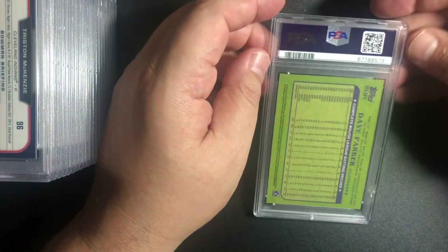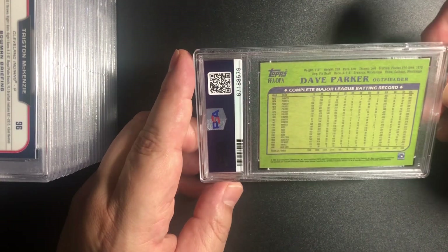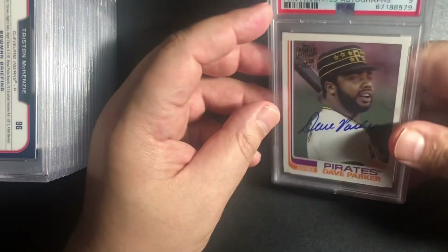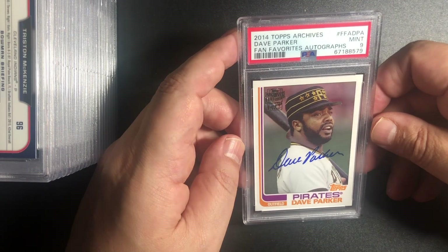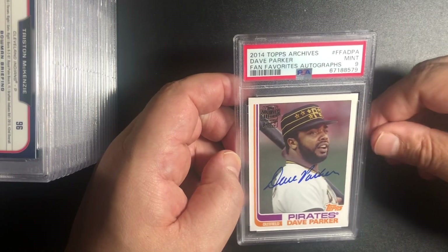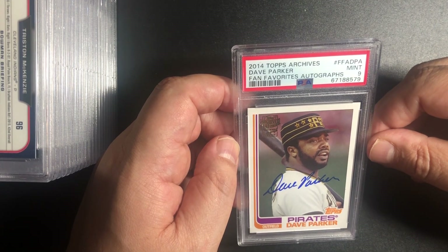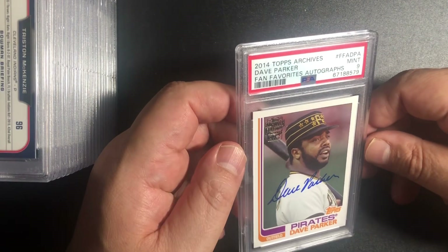So we've got Dave Parker — this is a 2014 Archives autograph card. Let's check it out. We got a 9. I bought this online. I really like and respect that Dave Parker should be a Hall of Famer. I think he was an MVP two or three times in his career — he was the Cobra. I always loved those pirate hats. It is 2014 Topps Archives Dave Parker Fan Favorites autograph. We got a 9 — really really nice. The case doesn't have streaks on it, so it could be easier to sell. Beautiful card.